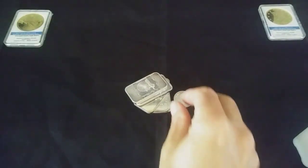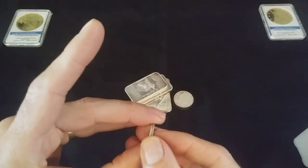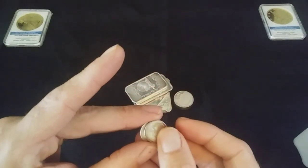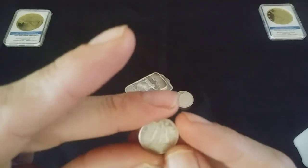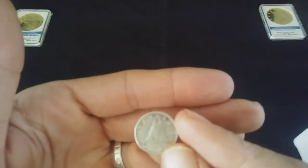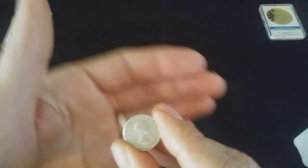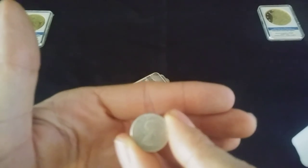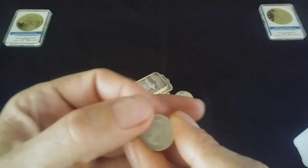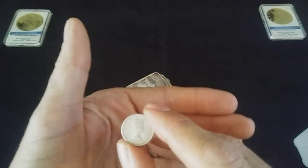I just want to let everybody know to go ahead and check their change. A couple weeks ago I got this in my change — and this is a Canadian dime from 1961, and it is 80 percent silver. So always check your change, you never know what you're going to get in there, even some foreign money.